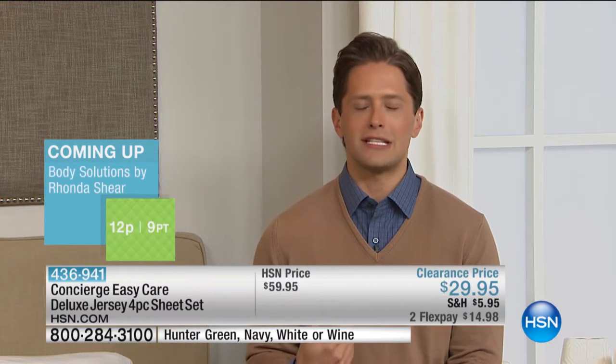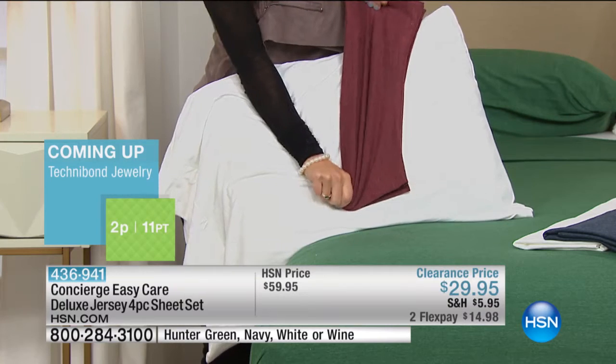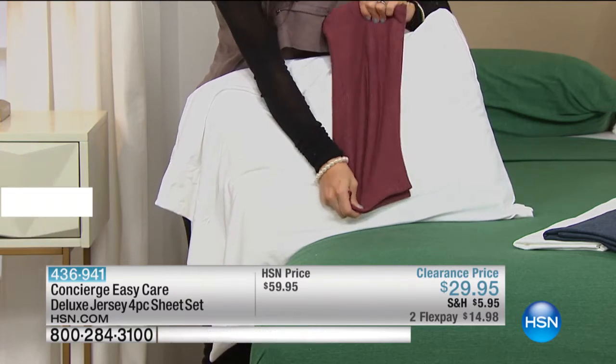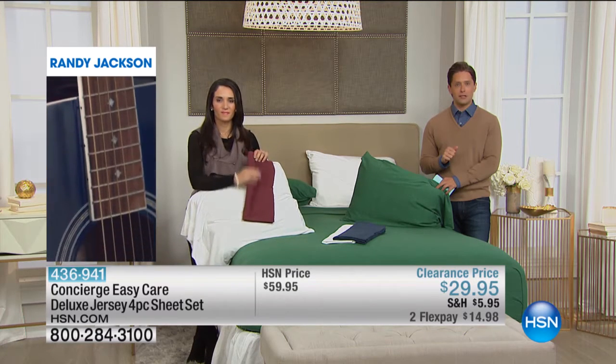This is that Sunday morning lounge-around and love-the-way-your-sheets-feel set of sheets. And the colors stay true, so what you buy today you will have for years. This is the only show, this is the only hour to get them on flex pay and at a reduced price. And remember, for those of you buying your second set, 50% off the shipping and handling as well as 50% off the price.